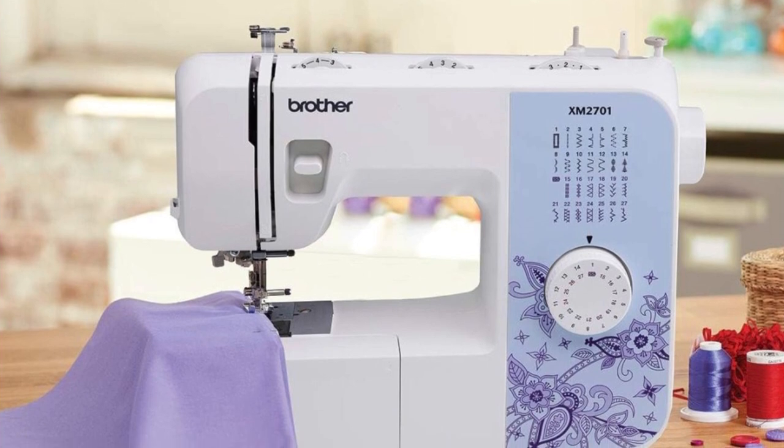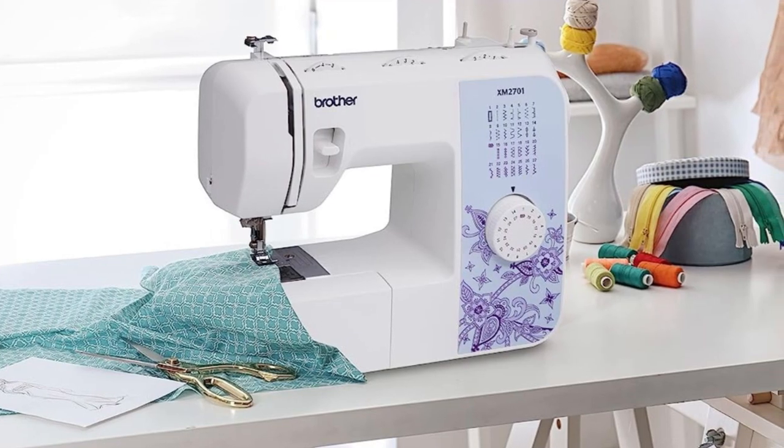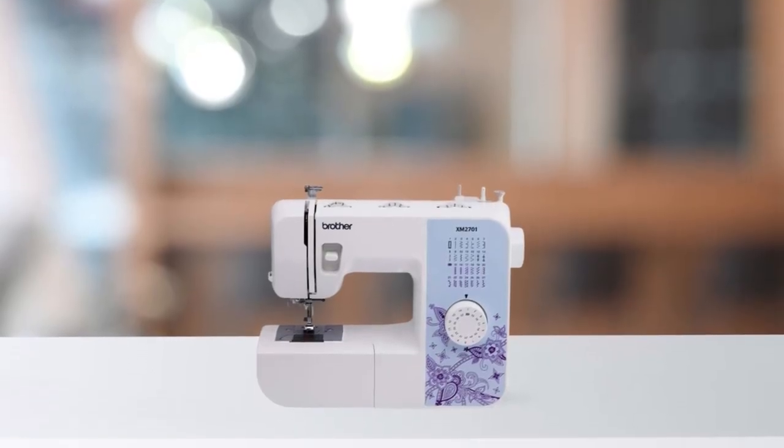The included accessories — including six sewing feet, a three-piece needle set, a twin needle, four bobbins, an instructional DVD, and a manual — make it even easier to get started on your sewing projects right away.